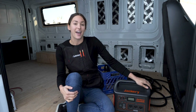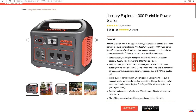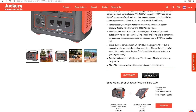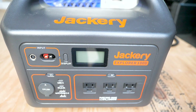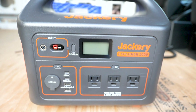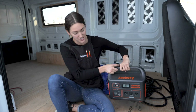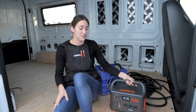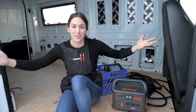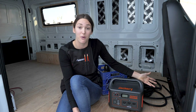Here I have the Jackery Explorer 1000 — this is the largest power bank that they've made to date. It has a 2000 watt surge and 46 amp hours battery — that's a hell of a lot. On it, it has three AC plugs, two USB, two USB-C, and the 12 volts, as well as this cool little flashlight. This whole unit is just 22 pounds — it can double as a weight for exercise or to weigh down camping goods, but either way it's a pretty compact unit and awesome for how much power it can give you.